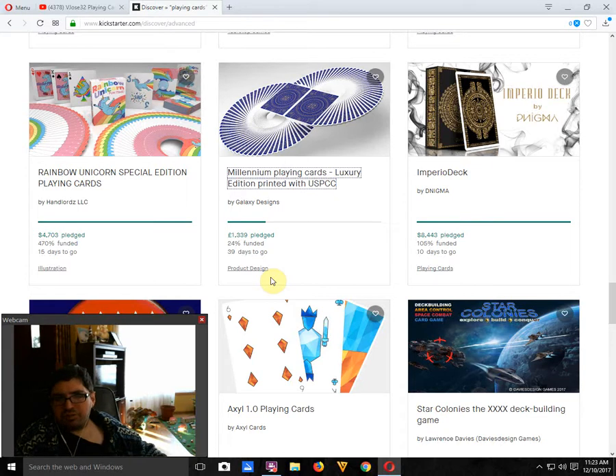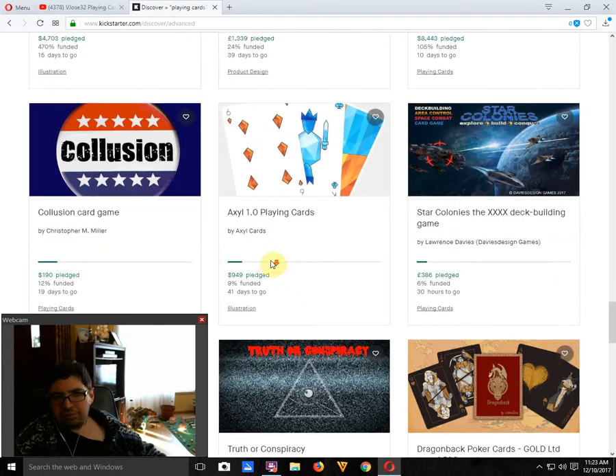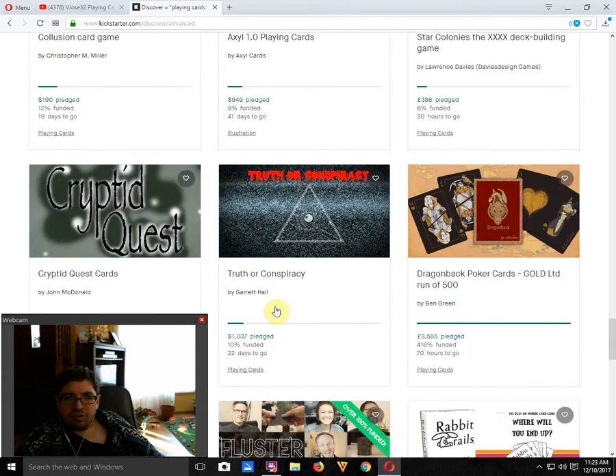Next up we've got the Imperial Deck by Denigma, which we've looked at — it is funded, 10 days to go, pretty nice looking. I still think it should have a whole body on the court card as opposed to just a head. Axel 1.0 Playing Cards by Axel Cards — not good in my opinion, not something I'm interested in — 9% funded, 41 days to go.